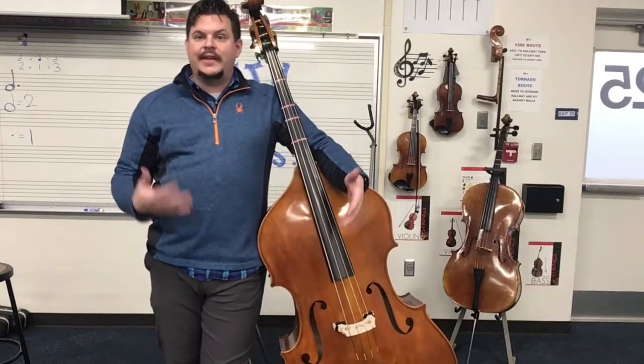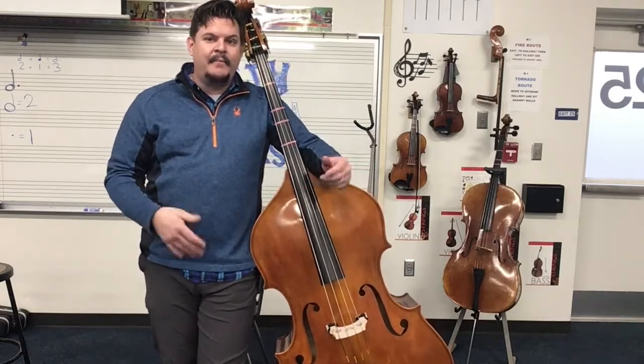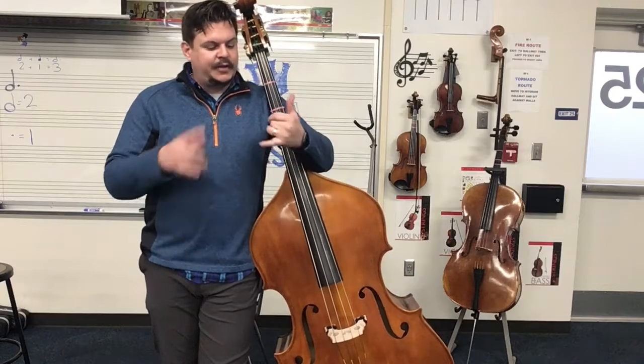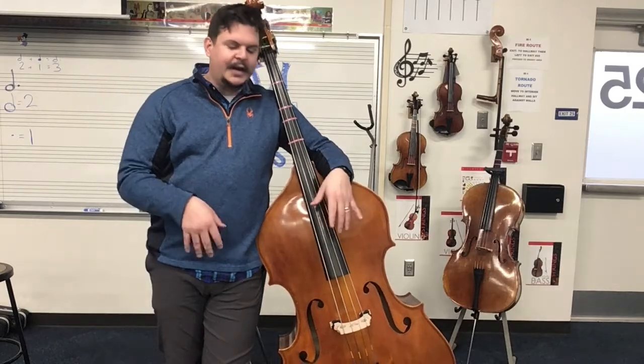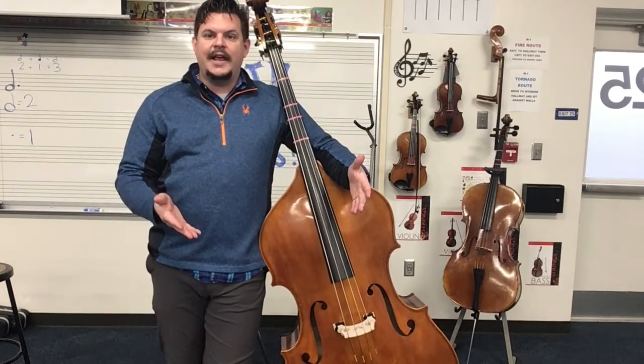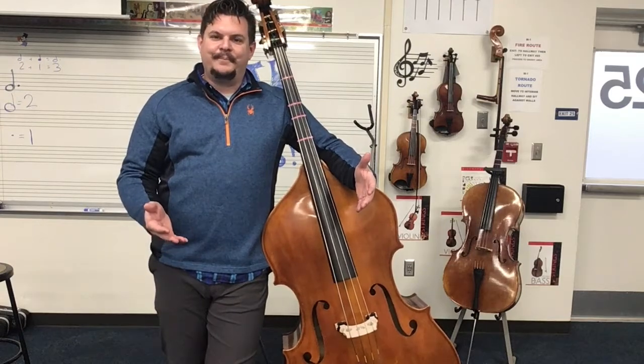So those are all four of the string instruments, and all of them are available to you next year if you're interested in playing them. There are beginning ensembles for band, choir, and orchestra where no experience is required — we will teach you from the very beginning all the way up. I hope you've enjoyed this demonstration and I hope to see you guys next year. Thank you.